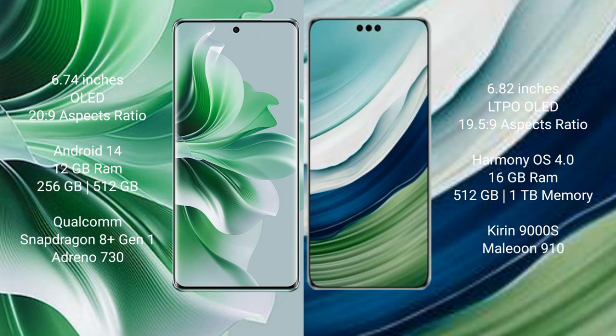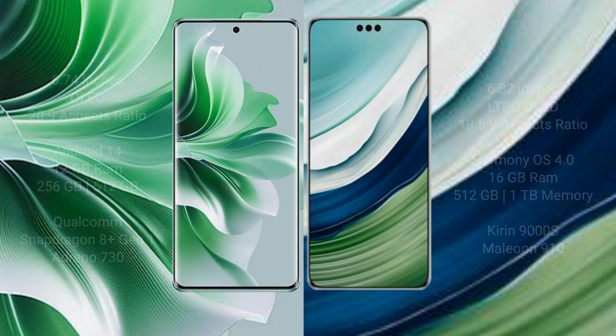Huawei Mate 60 Pro Plus comes with 16GB RAM and 1TB internal storage, a Kirin 9000S processor, and GPU 9000S.